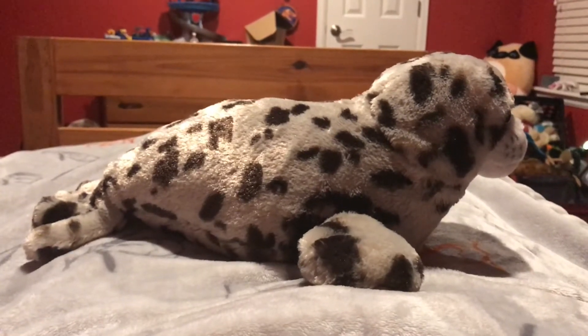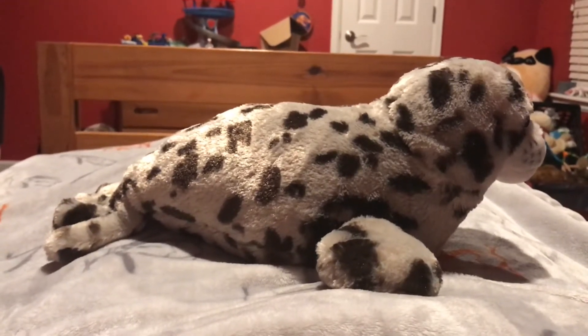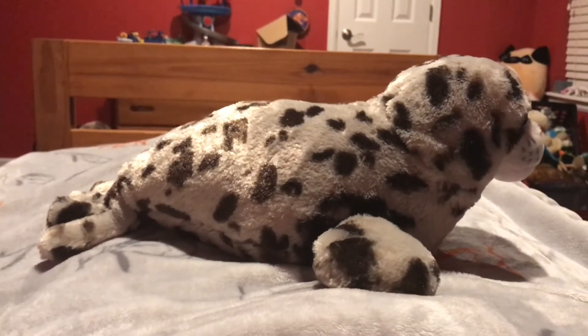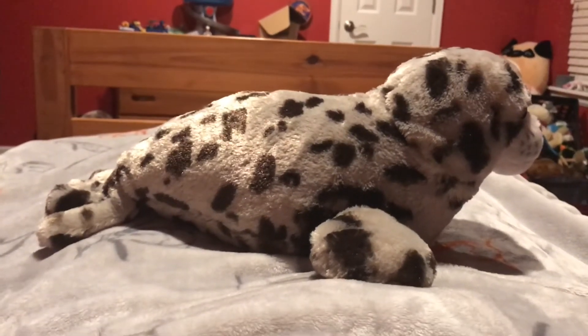Harbor seals remind me of Dalmatians because of their black spotted coats, but here's the difference: Dalmatians have white fur that their black spots are on, and harbor seals have gray fur that their black spots are on.